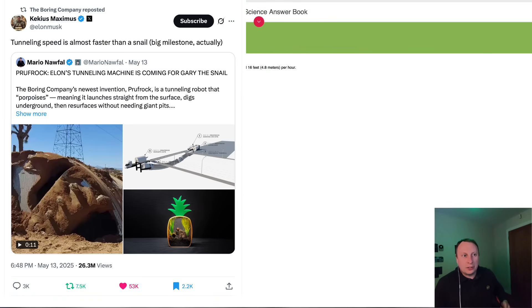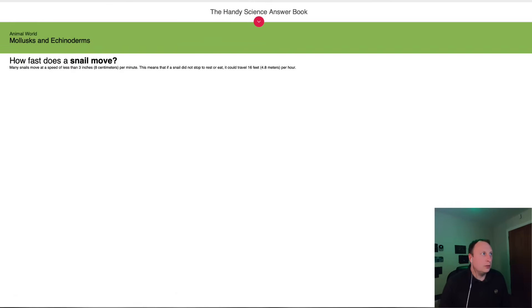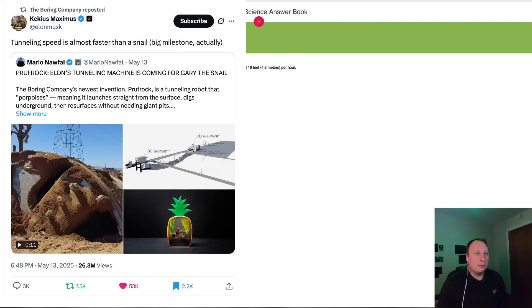It was good that he mentioned tunneling because it's been fairly quiet on The Boring Company for a while. He's been talking about tunneling speed — almost faster than a snail, which is kind of correct. If you measure the speed of a snail at 4.8 meters per hour, that's something like 115 meters per day operating 24 hours. But I've seen no real evidence they've achieved 80 meters per day — I've seen evidence of over 70 meters, but not 80 meters per day consistently.